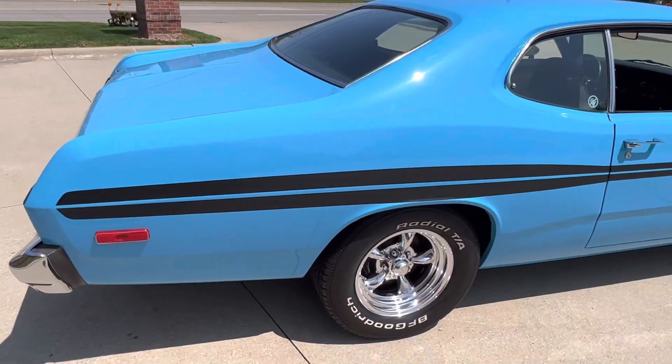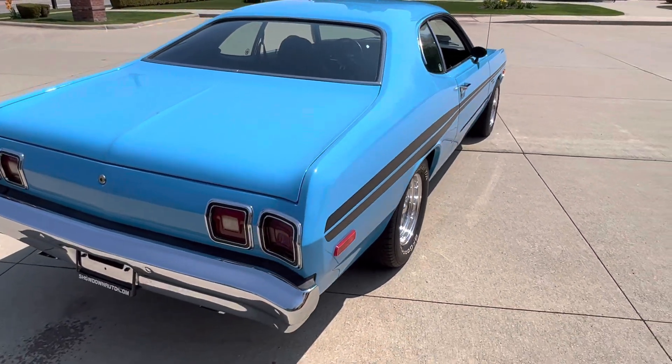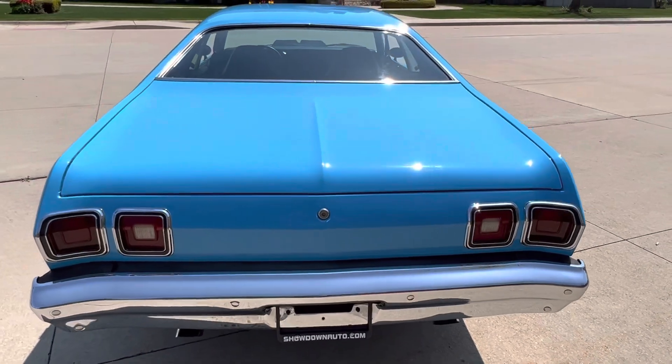Polished American Torque Thrust Ds on it. Got a great look to it. Beautiful gaps, super straight body. All over-the-top paint — all base coat, clear coat, all blocked and sanded.